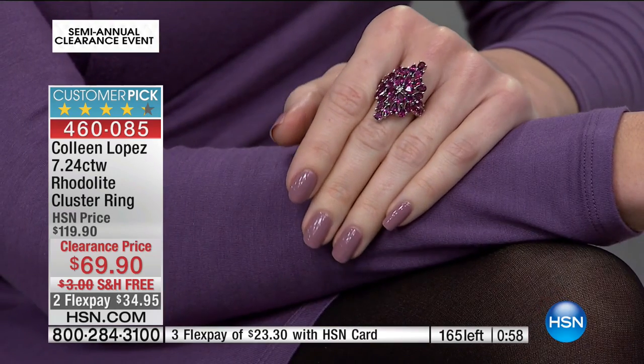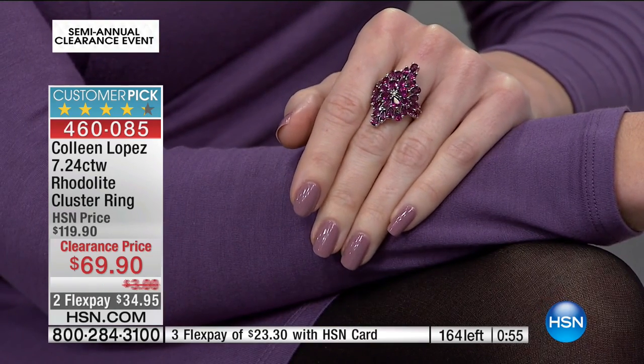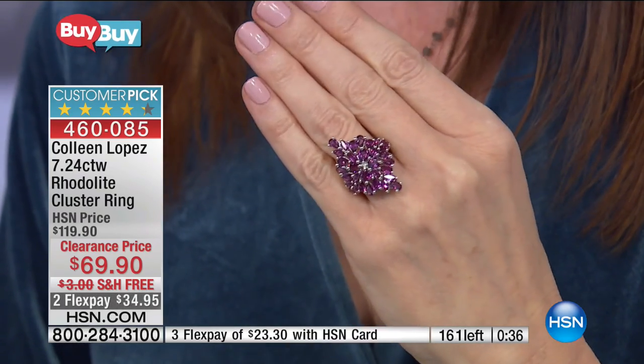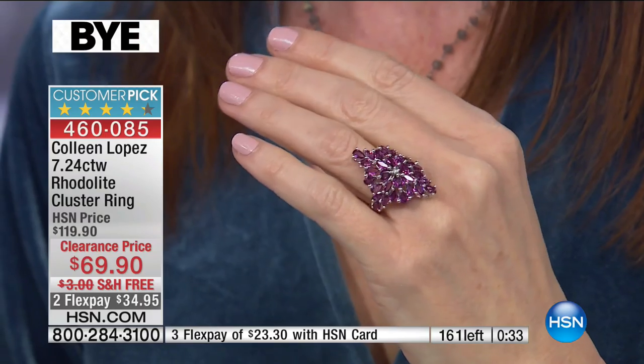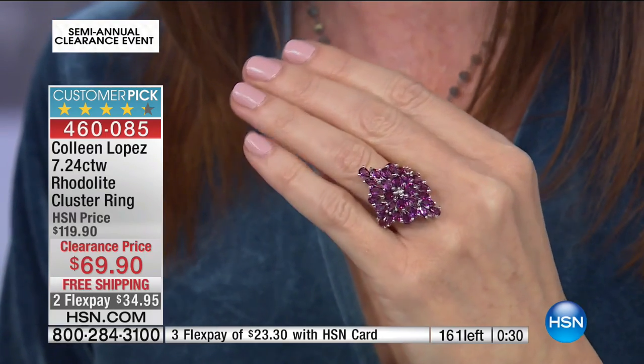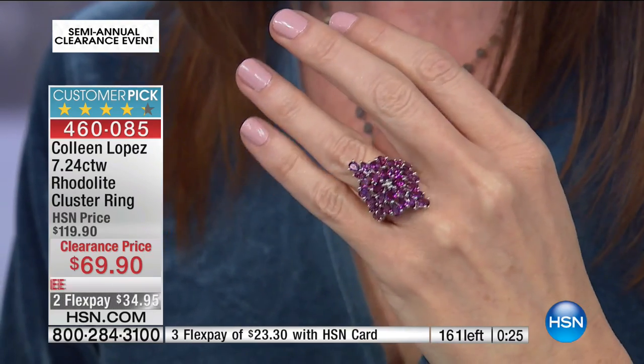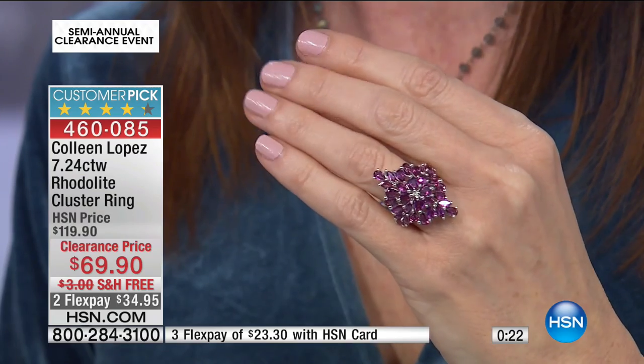Size 8 just sold out — congratulations if you picked up the 8. Sizes 5, 6, and 7 only. This is a great gift to give — maybe somebody gave you a gift this season and you forgot theirs. This genuine gemstone, genuine precious metal ring can be that gift. It's only $34, or $23 on your HSN card. Get those before they are all gone.